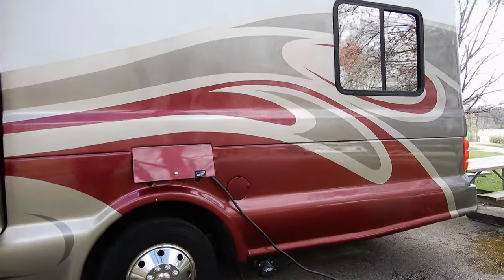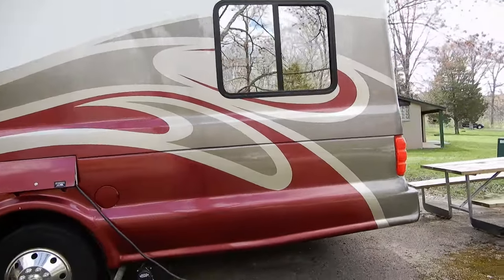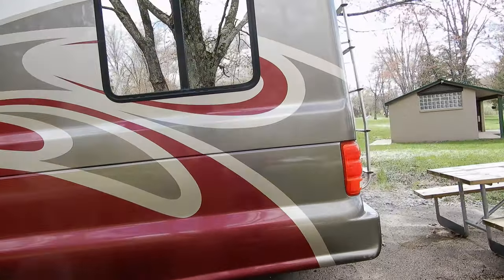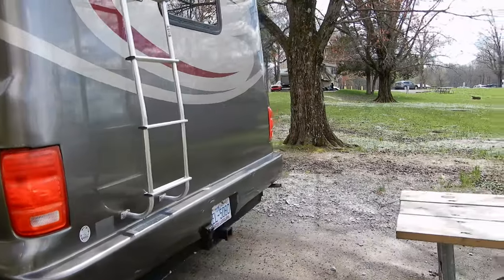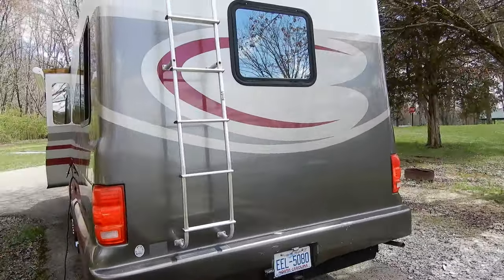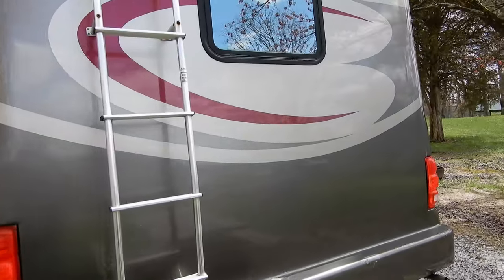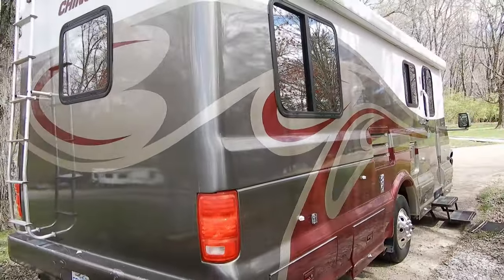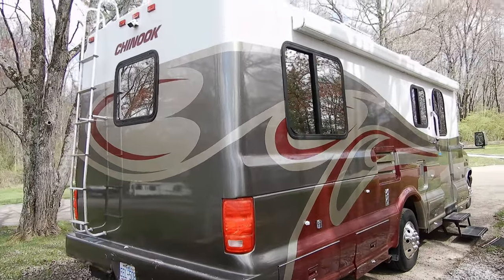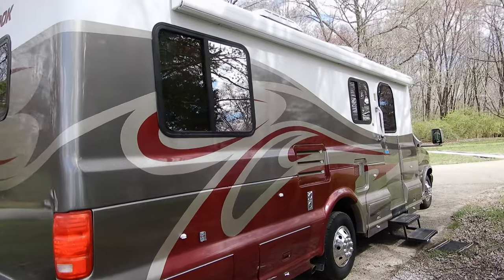Let's do a quick walk around before we go into the details. The thing which is unique with Chinook is the fact that the body — the coach — is one molded piece of fiberglass. Unless you drill holes in the roof, you don't have a membrane, so there are no leaks inside the motorhome.